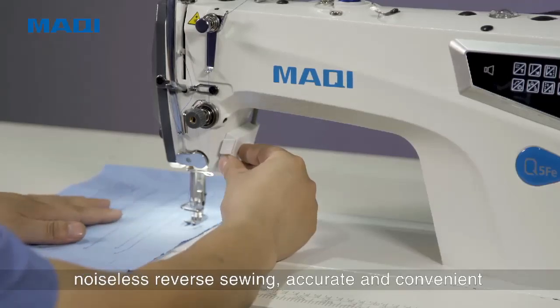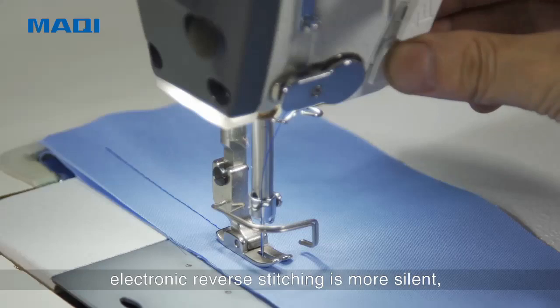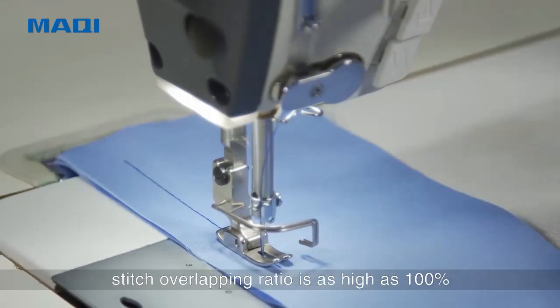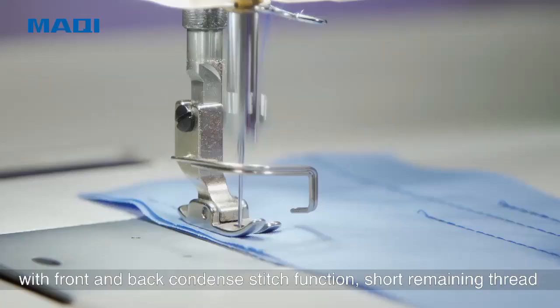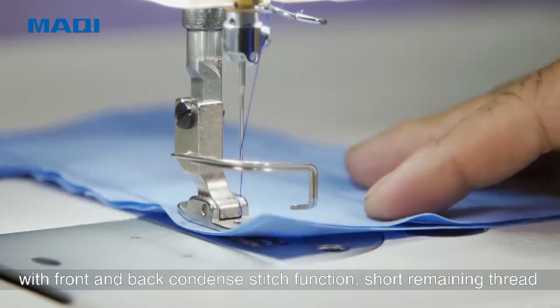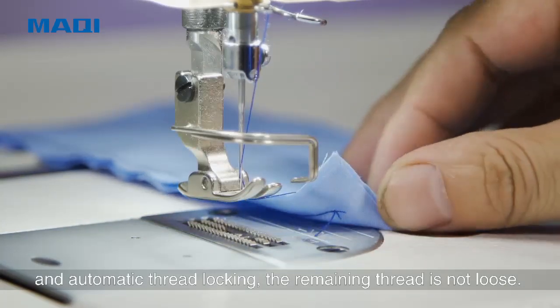Noiseless Reverse Sewing — accurate and convenient. Electronic reverse stitching is more silent, with a stitch overlapping ratio as high as 100%. Condense Stitch Function with front and back condensing, automatic thread locking, short remaining thread, and the remaining thread is not loose.